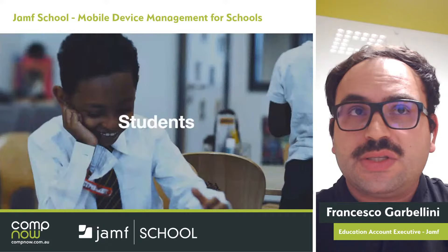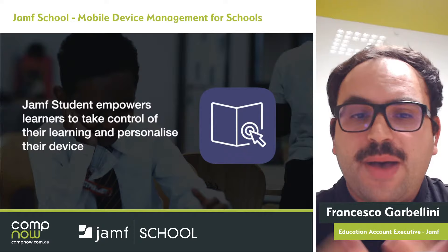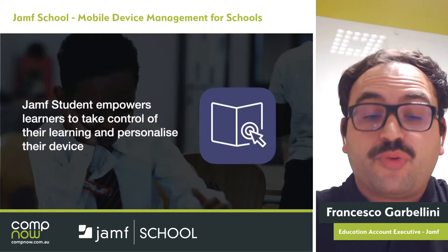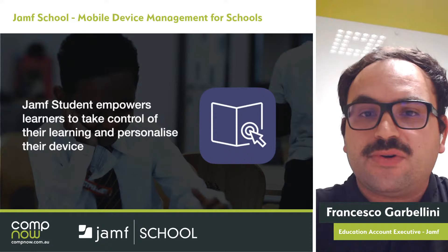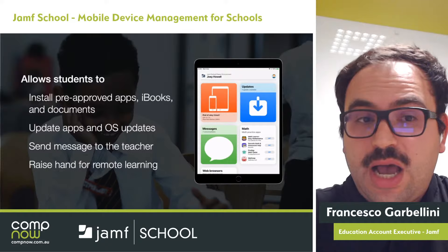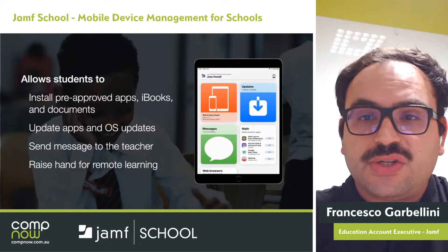The Jamf Student app is all about personalisation and empowerment of the student. It gives students the ability to install pre-approved apps, iBooks, and documents. You can give students the ability to update these easily right within the app, without needing to go to the App Store. Students can also update apps and OS updates, send messages to the teacher, and raise their hand for remote learning.